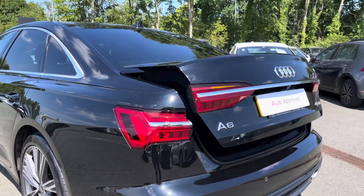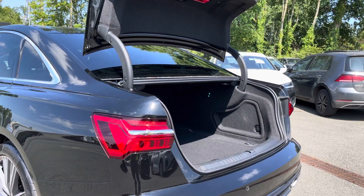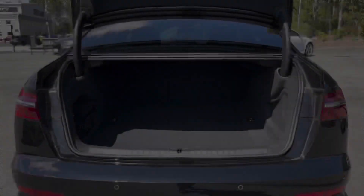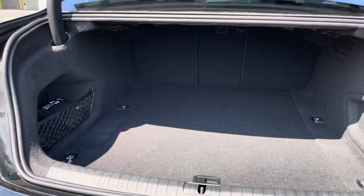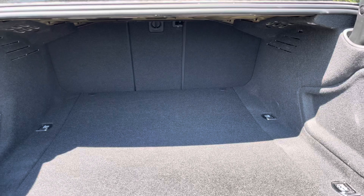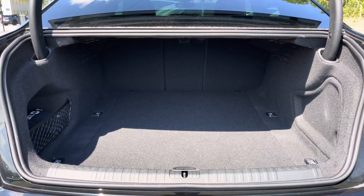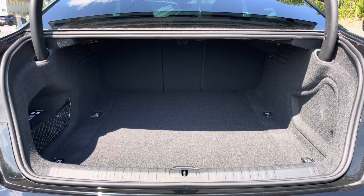We also have the eye-catching dynamic rear indicators, and the boot easily opens with just a press of a button on your keys. This A6 boasts a large and spacious boot with 530 litres of capacity — plenty of space for your everyday needs such as your weekly shopping or perhaps even your golf clubs.